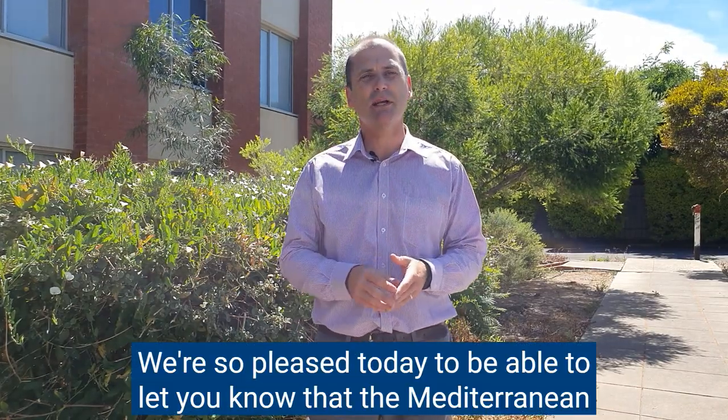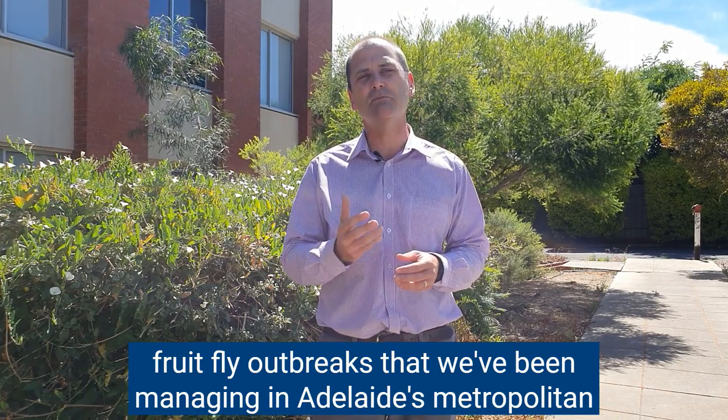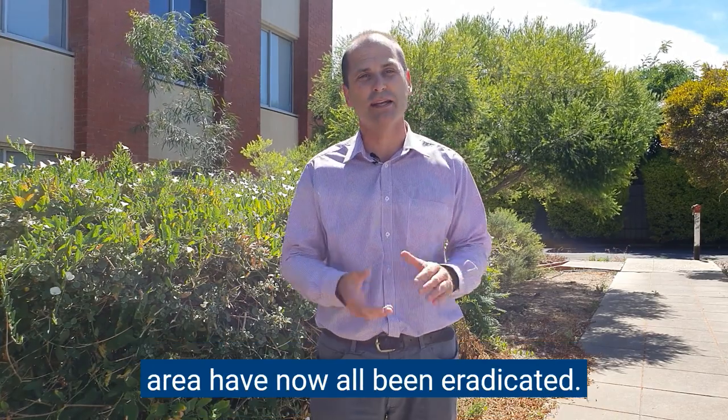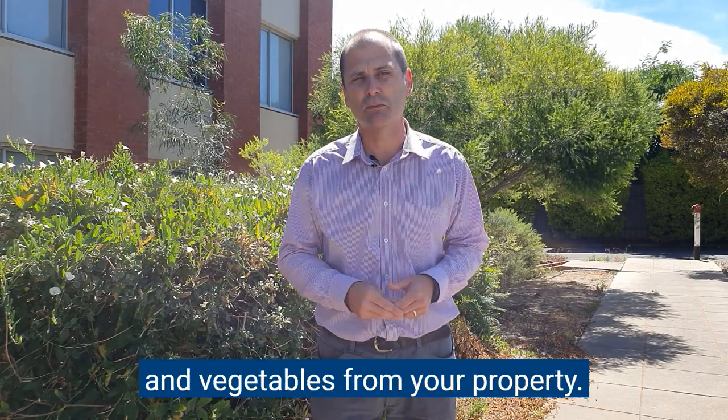Hi everyone, we're so pleased today to be able to let you know that the Mediterranean fruit fly outbreaks that we've been managing in Adelaide's metropolitan area have now all been eradicated. This means that if you were in a red outbreak area, you can move fruit and vegetables from your property.